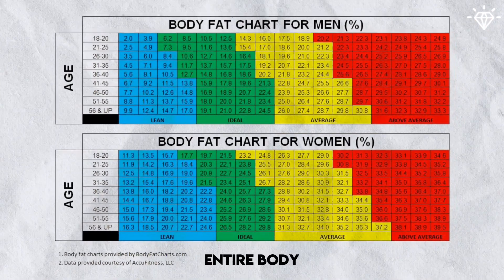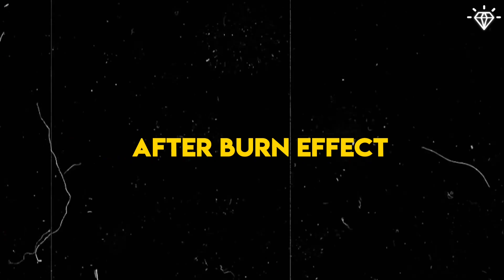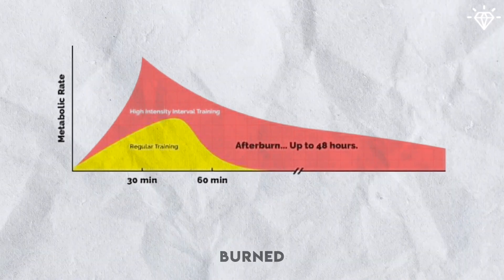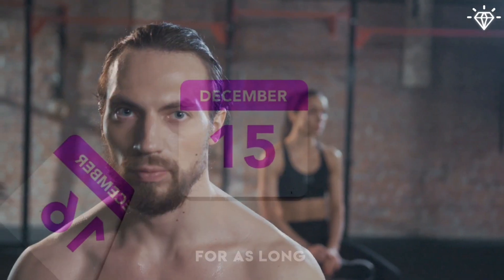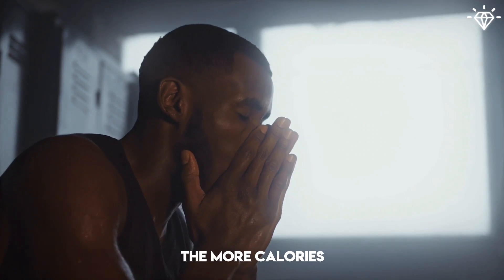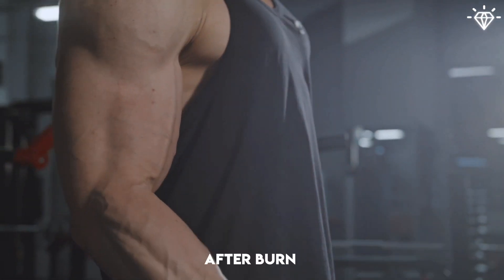Lower your entire body fat percentage to 10-12%. Have you ever heard of the afterburn effect? It refers basically to the increased quantity of calories burned after exercise. Several studies have shown that the afterburn effect continues for up to 72 hours, meaning your body could keep burning extra calories for as long as 3 days after a workout. The more intense the workout, the more calories will be burned after it, whether it is endurance or strength training — the result will be a more significant afterburn effect.